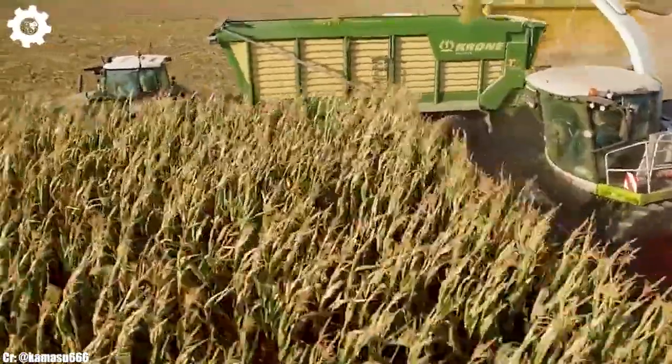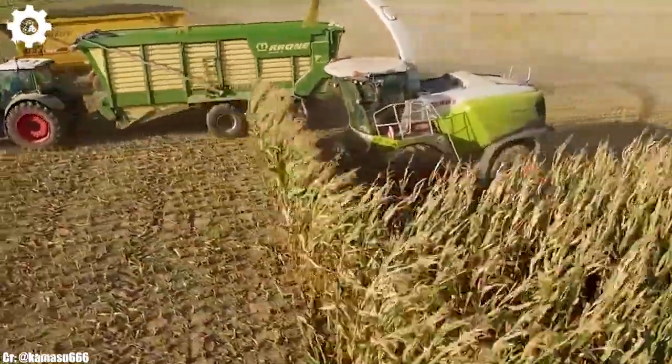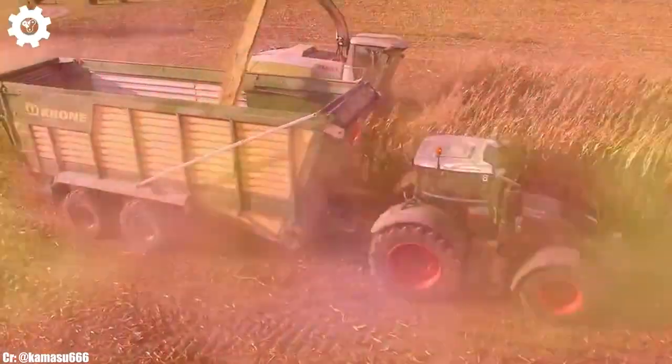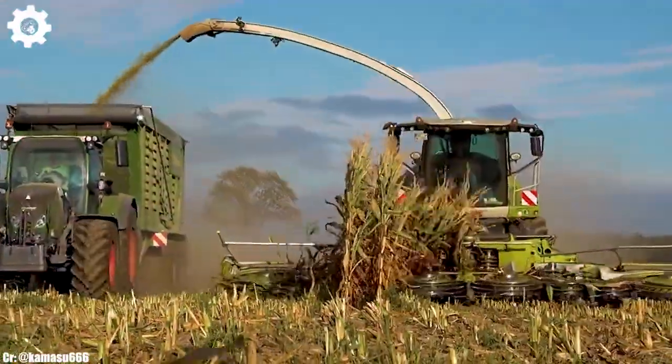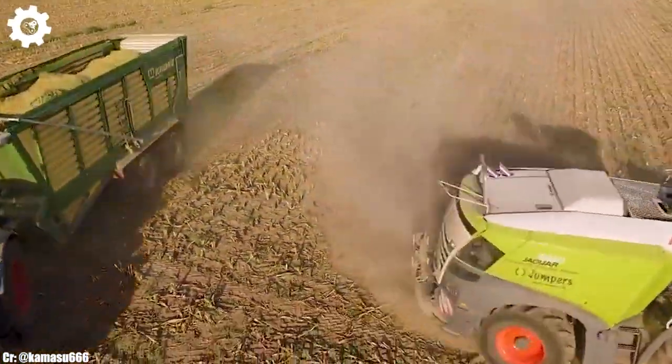Inside the spacious and ergonomically designed cab, operators enjoy a comfortable and intuitive workspace that reduces fatigue during long hours in the field. The intuitive FENDT VarioTerminal control system simplifies complex tasks, while the panoramic visibility ensures safe and efficient operation.